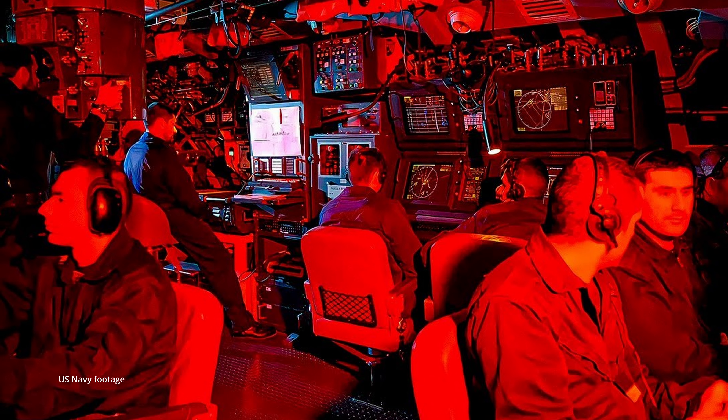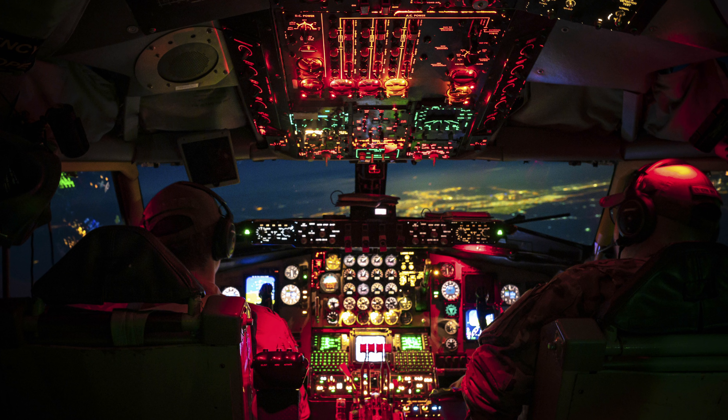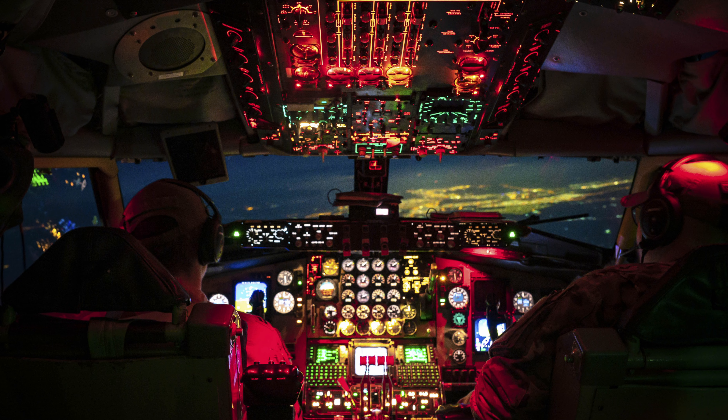This is where we see the value in using red light as an illumination source in situations where you may be switching from dark to illuminated environments quickly. It's the very reason that submariners use red light throughout the submarine, so that if you have to get up during an emergency situation, you can run out into a red-illuminated environment and your eyes don't have to adapt before you can start to work. It's also for the same reason that pilots may use red light in their cabins to maintain night vision.